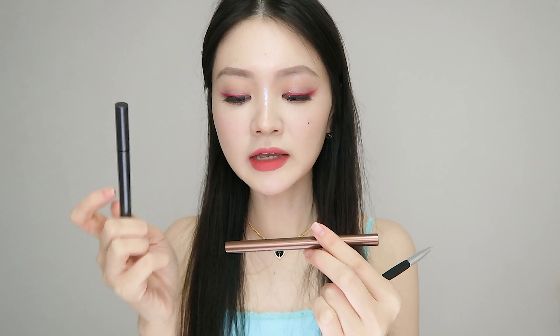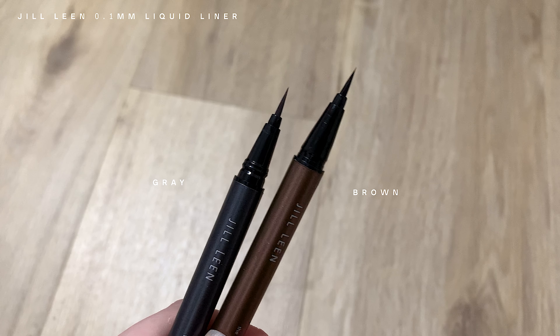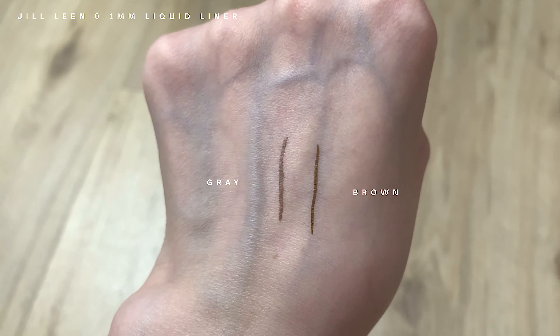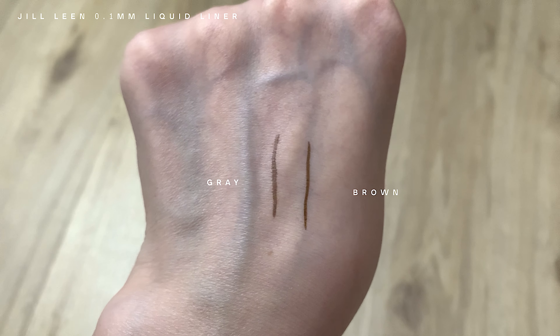Eyeliner also from Jill Lean. I like these because they are 0.1mm tip liquid liners. I use these to draw under-eye lashes. I bought it in two shades this time around — I usually use the brown one, but I saw they had a new grey shade so I decided to try it out. I am using it today. From now on, when I run out of the brown one, I will just keep repurchasing the grey one because I like it better.